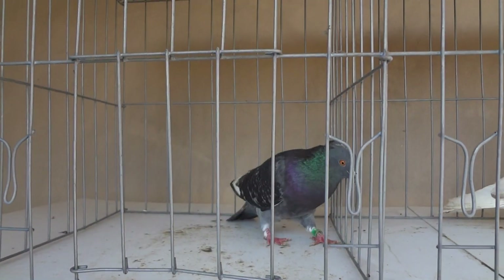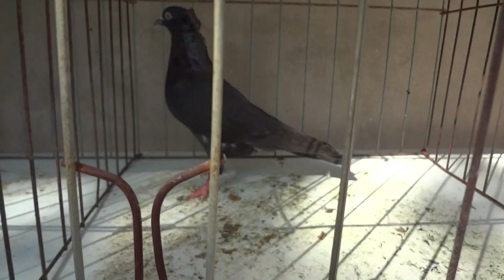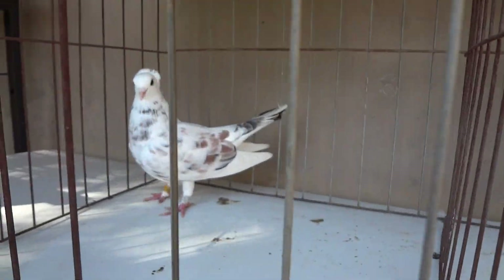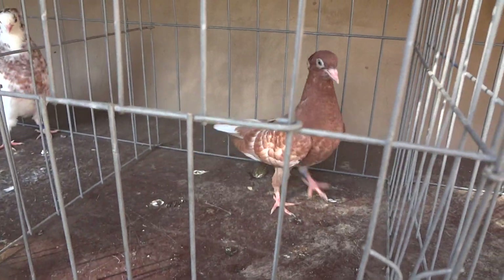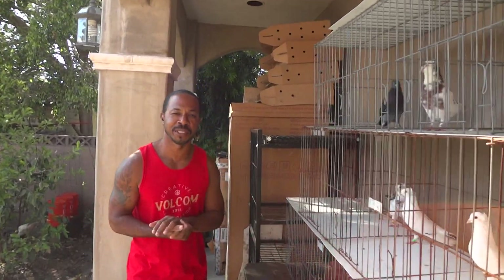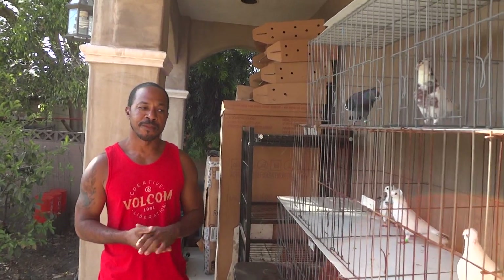Welcome back to Roller Pigeon Evolution. Today we're going to shoot a video on crest rollers. I'm going to take a couple seconds and show you these birds — they're all crests, a variety of colors, little squabs, young birds. Sam Smith is here and as Danny said, today we're talking about crest rollers. First things first: where do crest rollers come from?